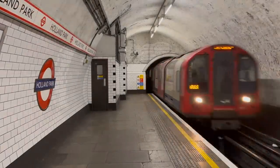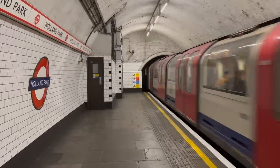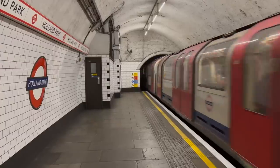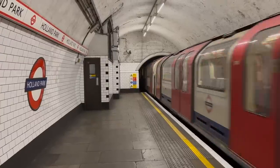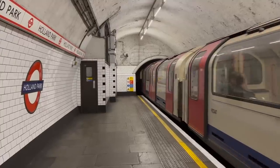Hey, guess who's back on the Central Line? It's me. I am back on the Central Line. Today we're going to talk about another station that I wanted to make a video about because I think it's nice, namely Holland Park.